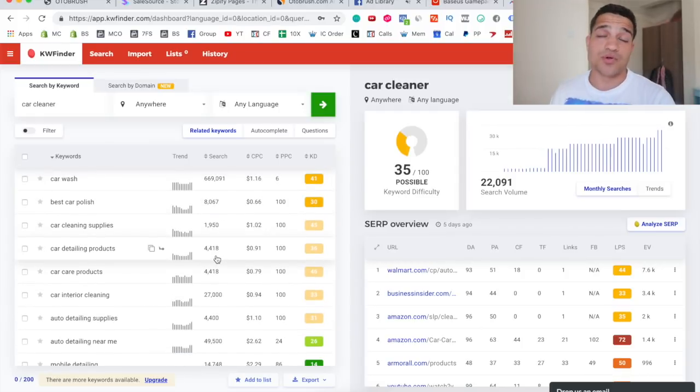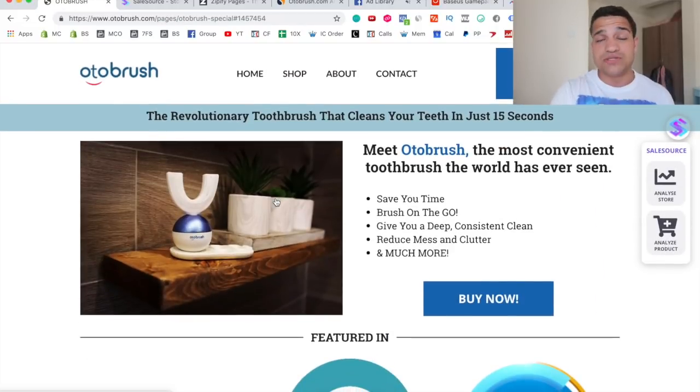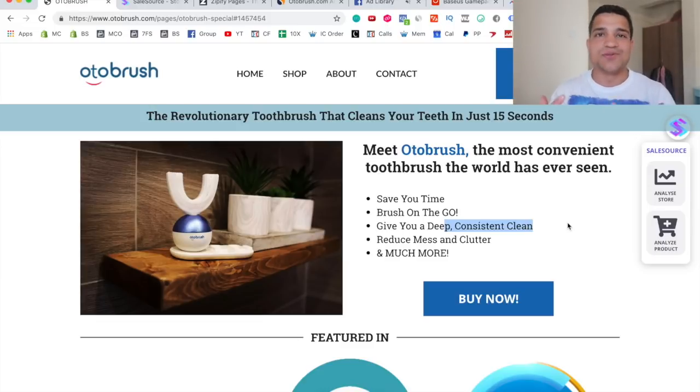Car cleaning kit, auto detailing — these are all very popular keywords that tell me this product has a lot of potential and scalability. Another key thing is having multiple angles of marketing. Going back to Auto Brush, it has multiple angles: easiness of use, saving time, limited mobility use, reducing mess and clutter, and getting a deeper and more consistent clean than regular brushing. They have multiple angles for creating ads and marketing the product in very different ways — that's a great way to know a product is going to be a winner and a mass-scalable product.